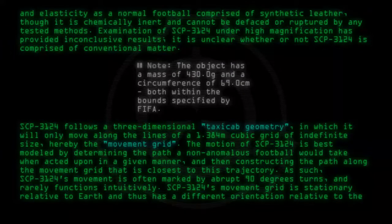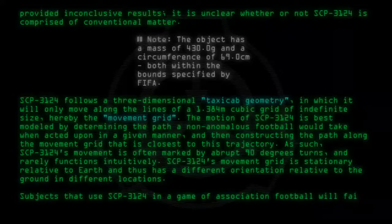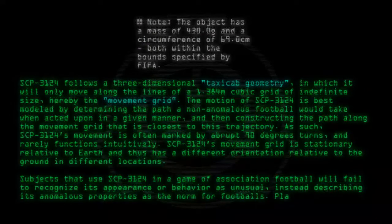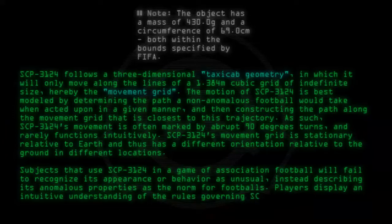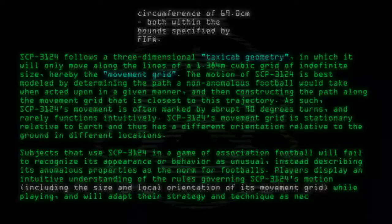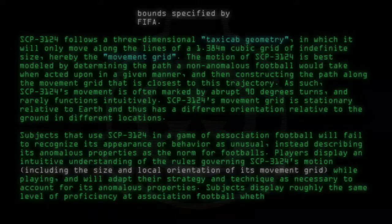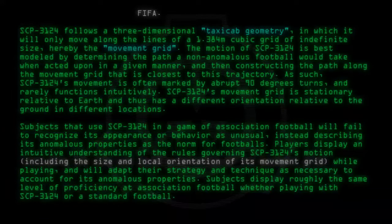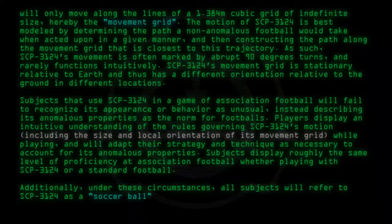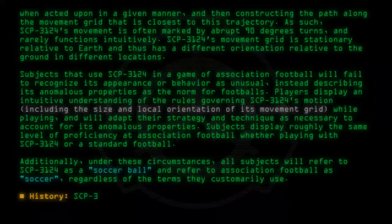As such, SCP-3124's movement is often marked by abrupt 90-degree turns and rarely functions intuitively. SCP-3124's movement grid is stationary relative to Earth and thus has a different orientation relative to the ground in different locations. Subjects that use SCP-3124 in a game of association football will fail to recognize its appearance or behavior as unusual, instead describing its anomalous properties as the norm for footballs. Players display an intuitive understanding of the rules governing SCP-3124's motion, including the size and local orientation of its movement grid, and will adapt their strategy and technique accordingly. Subjects display roughly the same level of proficiency whether playing with SCP-3124 or a standard football. Under these circumstances, all subjects will refer to SCP-3124 as a soccer ball and refer to association football as soccer, regardless of the terms they customarily use.